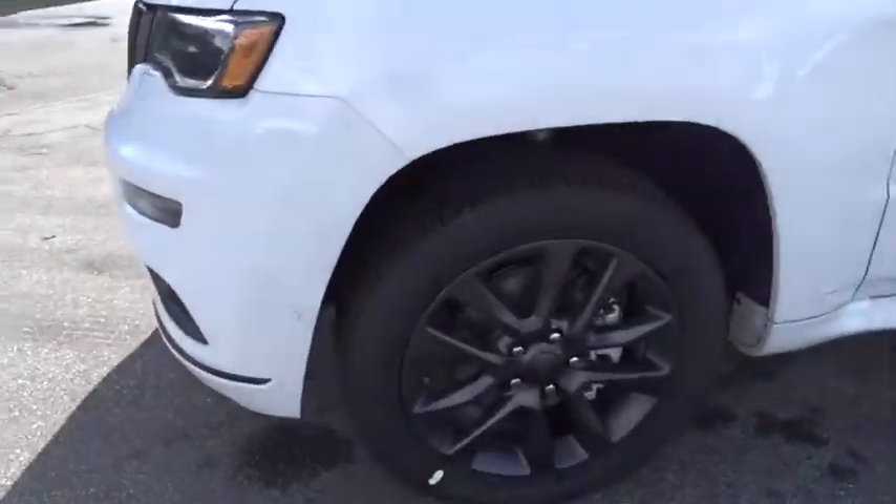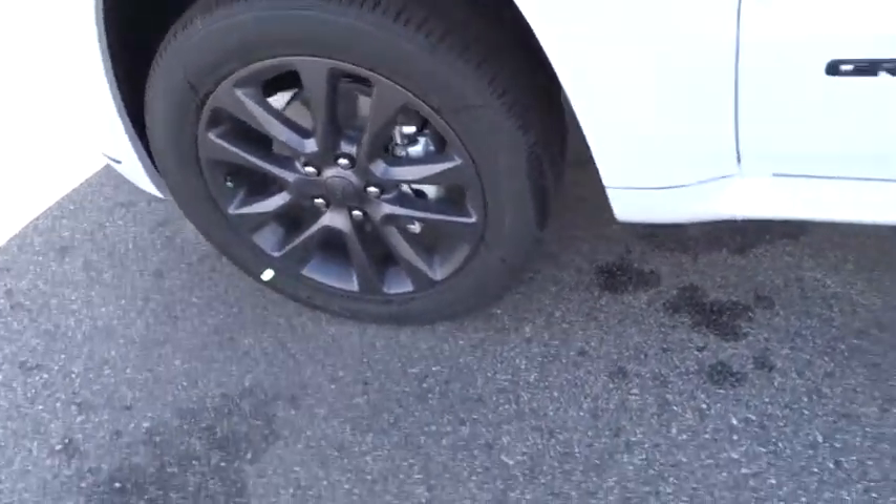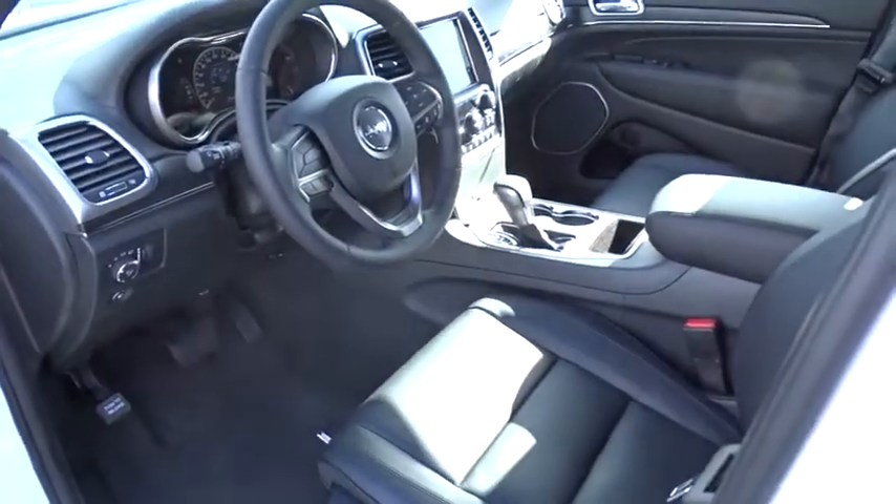Adjustable steering wheel, power steering, keyless start, floor mats, auto dimming rear view mirror, four-wheel disc brakes, aluminum wheels, universal garage door opener.